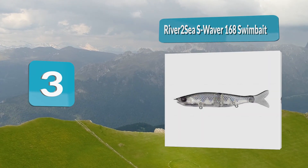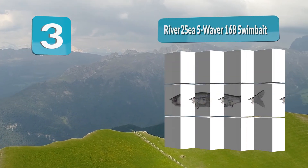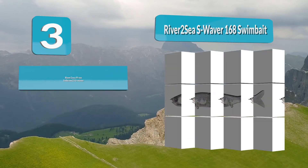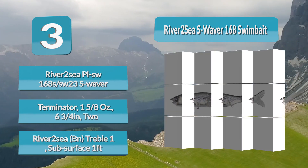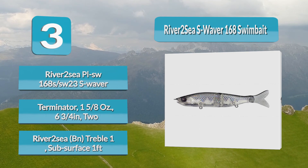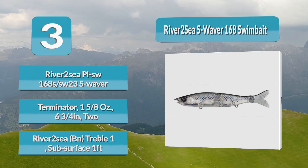Number 3: River2Sea S-Waver 168 Swim Bait. The River2Sea S-Waver 168 Swim Bait is a hard bodied, single jointed swim bait. Its elongated design and single joint allows for a wider S-shaped swimming action, making this a glide bait style swim bait. The River2Sea S-Waver is slow sinking, but if you keep your rod tip up it can work as a floating swim bait as well. This swim bait has a seductive action that is sure to attract bass and other fish.